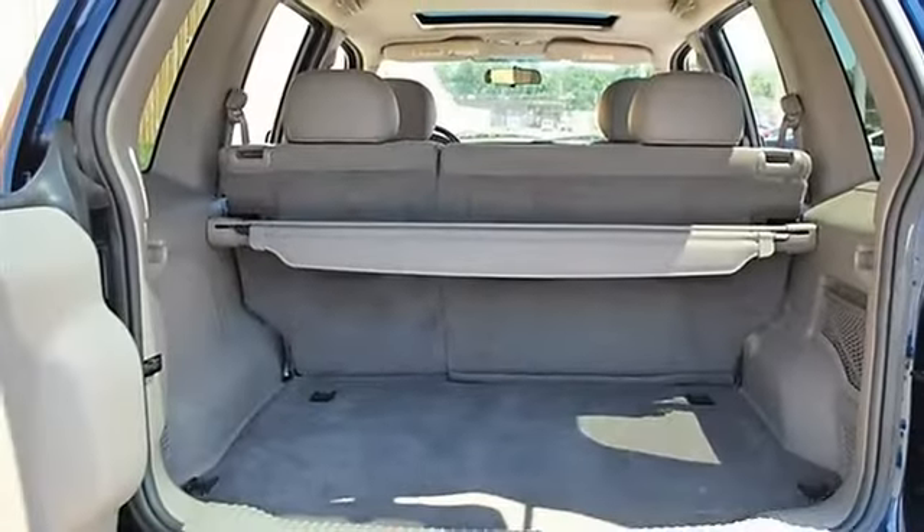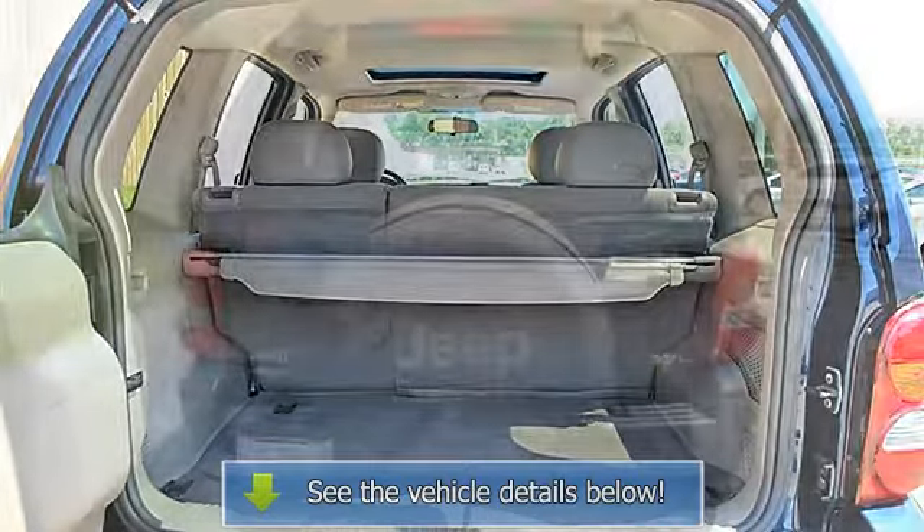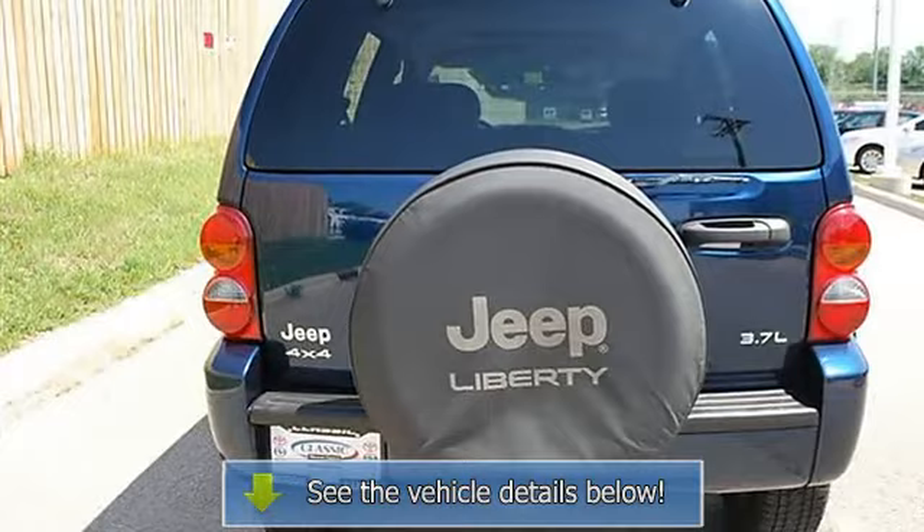Driver vanity mirror, passenger vanity mirror, driver illuminated vanity mirror, passenger illuminated visor mirror, front reading lamps, driver airbag.